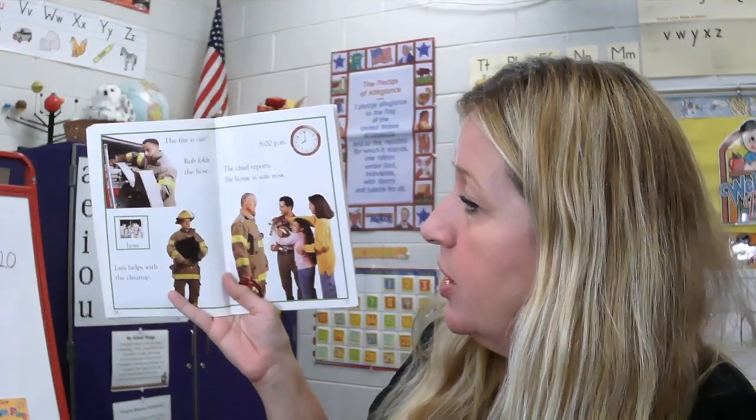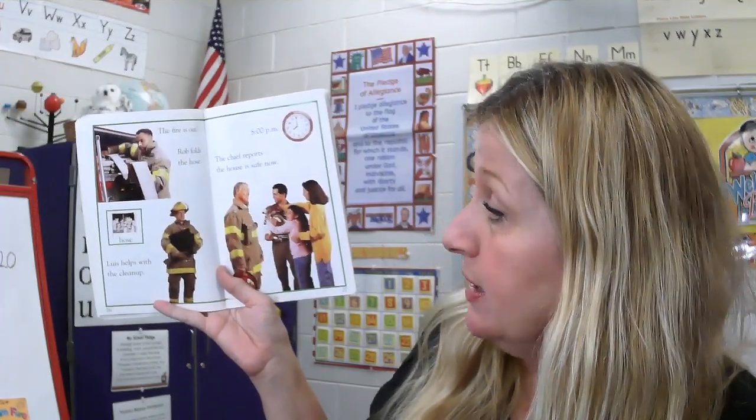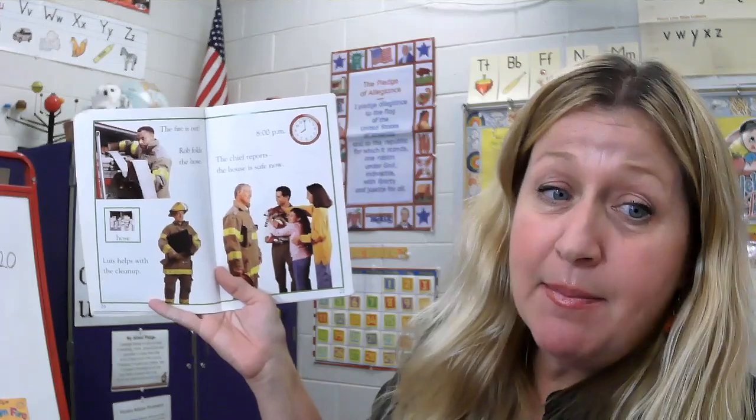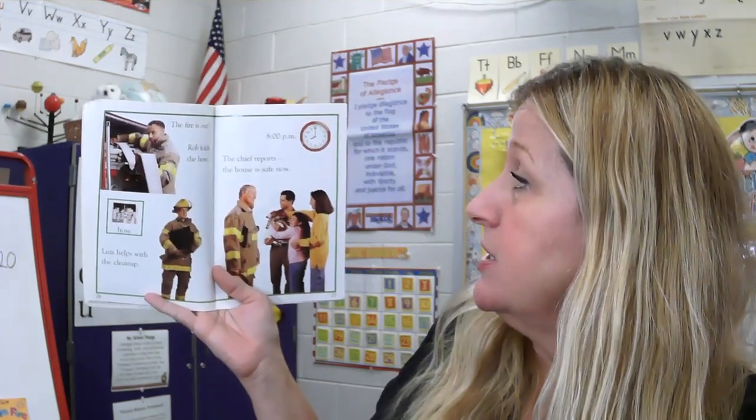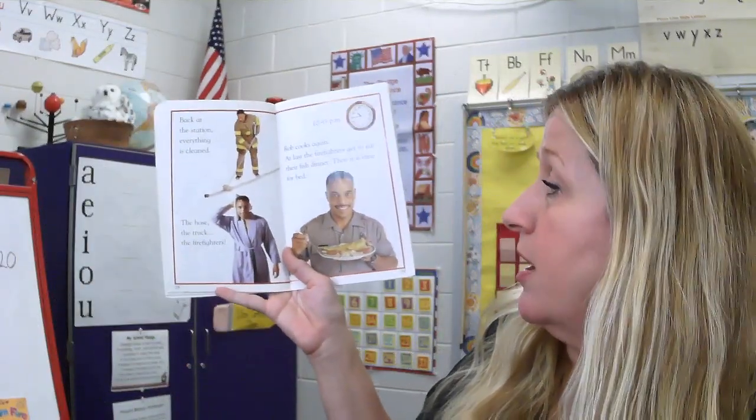The fire is out. Rob folds the hose. Louis helps with the cleanup. 8 o'clock p.m. — the chief reports the house is now safe. Back at the station, everything is cleaned: the hose, the truck, the firefighters.